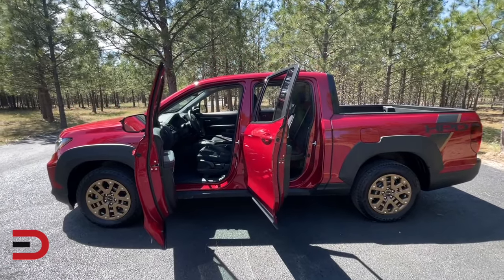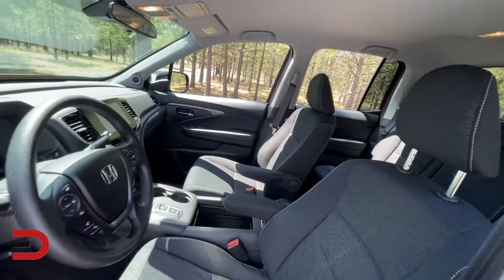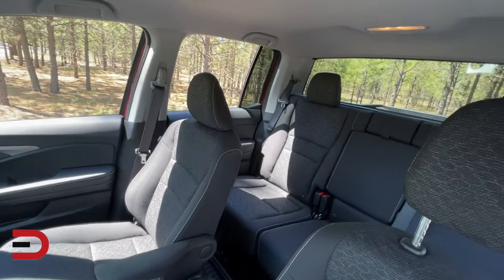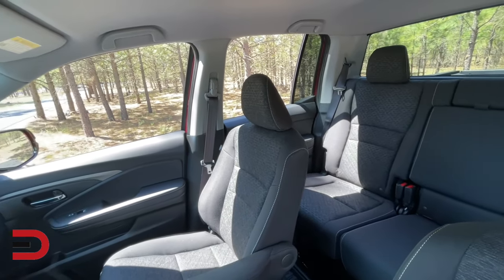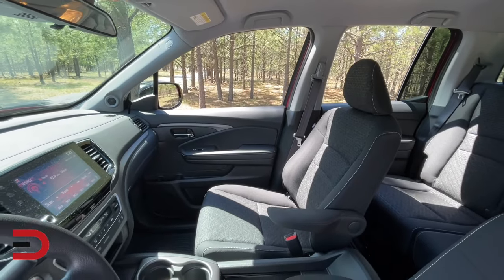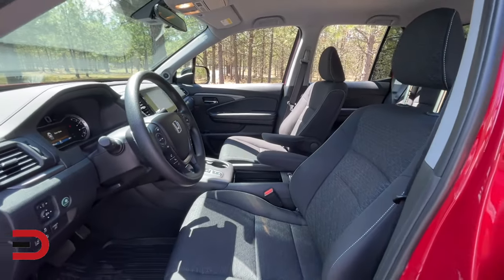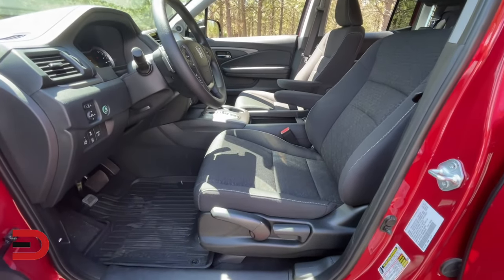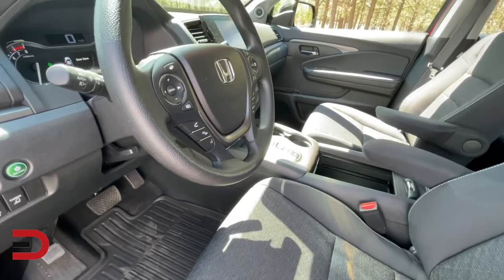If those numbers didn't scare you off and you're still interested, what about buying new versus used? If you buy one that's two years old, you could save $13,500 compared to buying brand new and still have a relatively new model with plenty of useful life and technology remaining. If you plan on keeping that vehicle for three years, your total cost of depreciation would be $9,600.